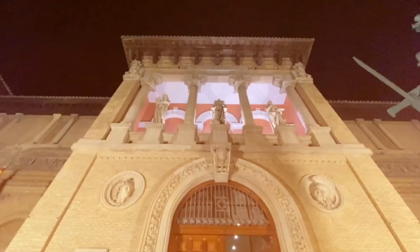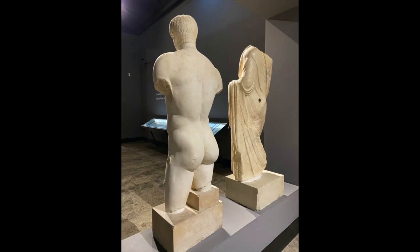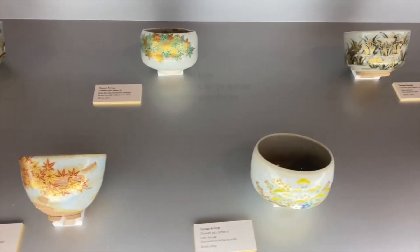Emerging at sixth is the Zaragoza Museum. A treasure trove of regional history and art, the Zaragoza Museum houses an impressive collection spanning from prehistoric to contemporary times. With its vast array of Iberian, Roman, and Islamic artifacts, the museum paints a vivid picture of Zaragoza's multifaceted heritage. Each exhibit narrates a chapter of the city's rich past, making it a must for history aficionados.